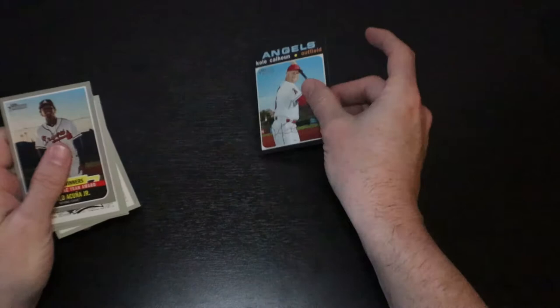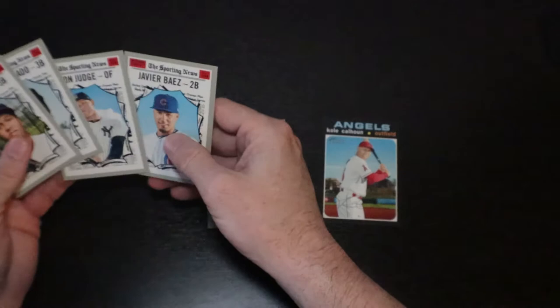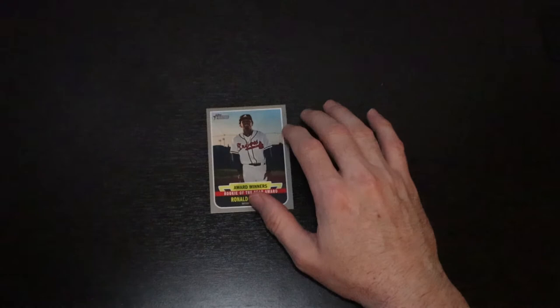So here we go — here's your 2020 winner: short print of Calhoun. Acuna out of the high series. Aaron Judge Sporting News out of the regular. High series wins — I mean, I was right. But that was just terrible.